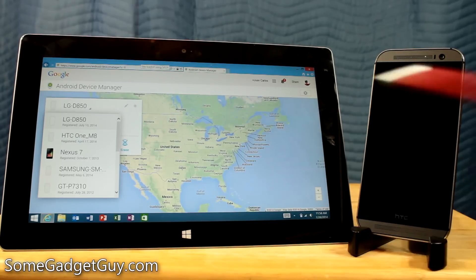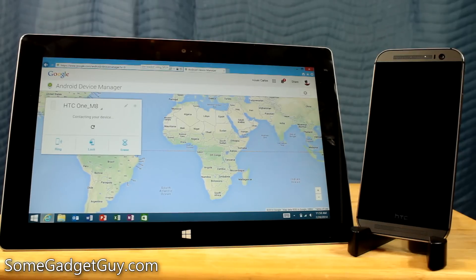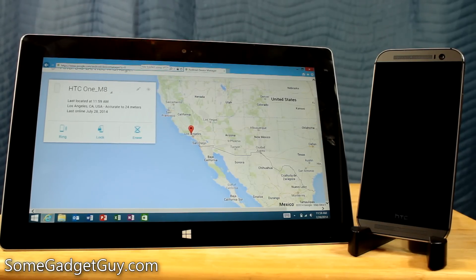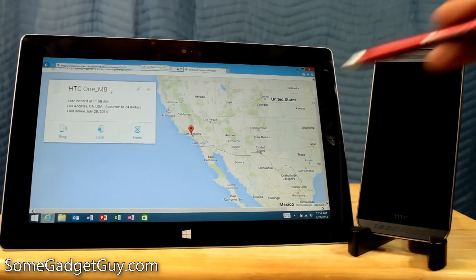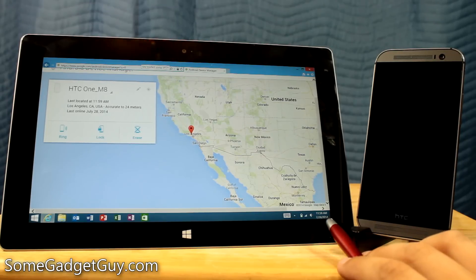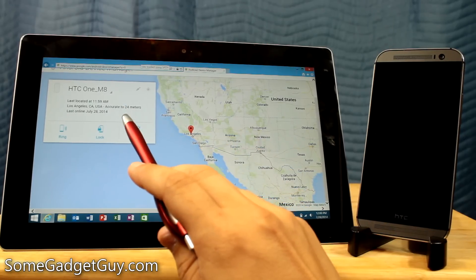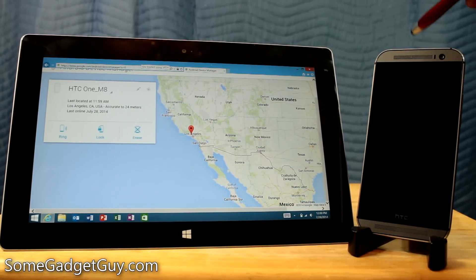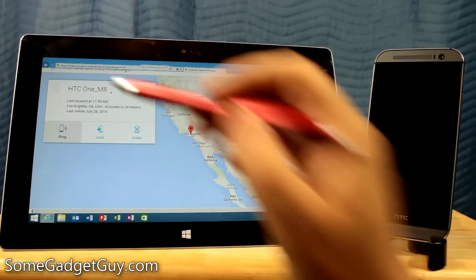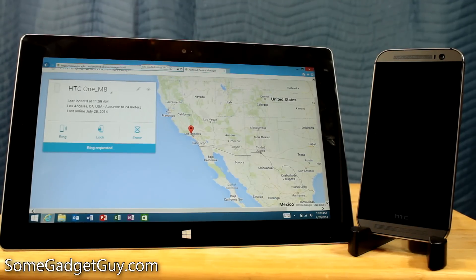Switching back over to my HTC One, which is on and currently findable through Android Device Manager, we're going to tap on that. Now it's going to locate my device. It took just a second, but then I had to zoom way out because I don't want to show you where I actually live. We can see when it was last located — 11:59 AM — so it sent an active signal to the HTC One M8 and was able to locate it. It says it's accurate to within 24 meters, which is pretty remarkable considering I think this is still in airplane mode and only connected via Wi-Fi. Same thing — if we want, we can tap Ring. Your device will ring at full volume for five minutes. And there's that delicious AT&T ringtone. I'm going to turn that off again.